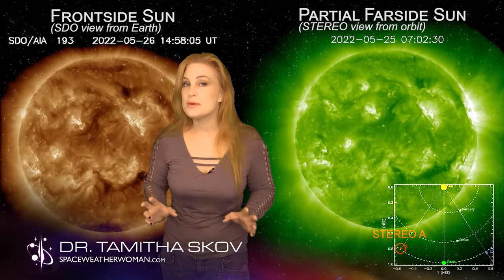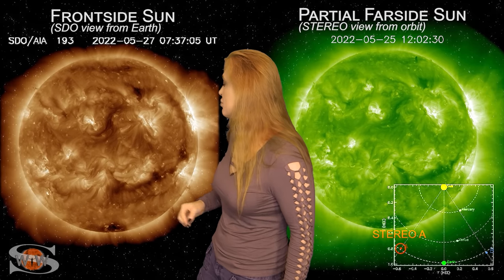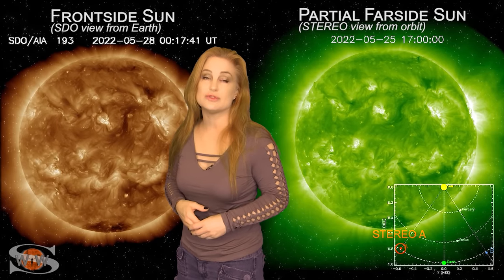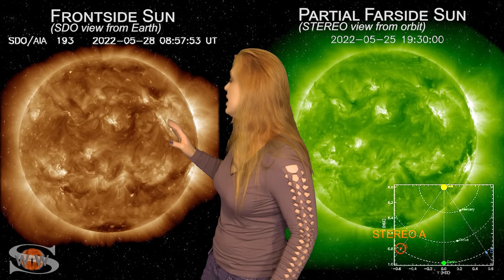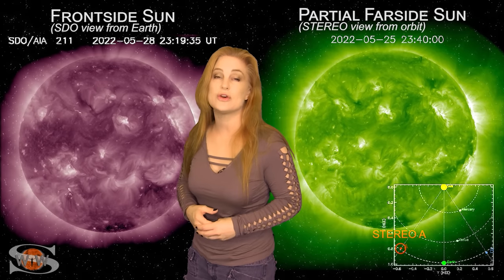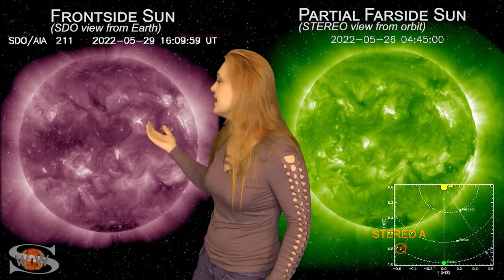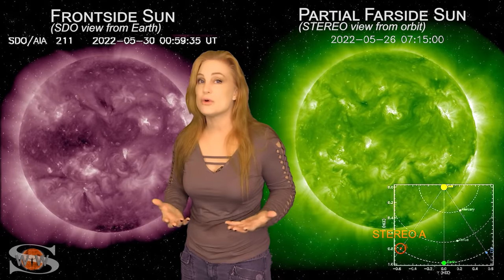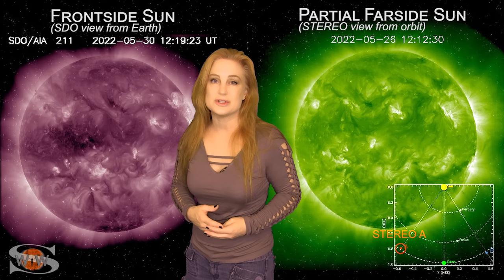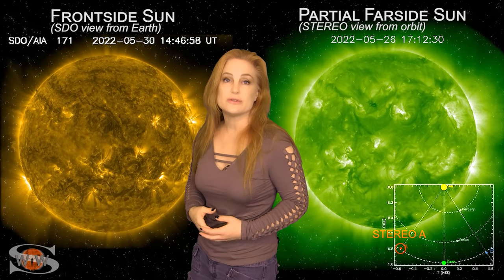Space weather this week continues to be a bit on the calm side. Looking at our Earth-facing disk, there's a big crescent-shaped coronal hole that has been sending fast solar wind over the past couple of days, bumping us up to storm levels for a day or so. This region is now rotating off the Earth-facing disk and things are beginning to calm down. But never fret, aurora photographers — there is yet another coronal hole rotating into the Earth strike zone in about four or five days, which could bring another burst of fast solar wind and more aurora chances.